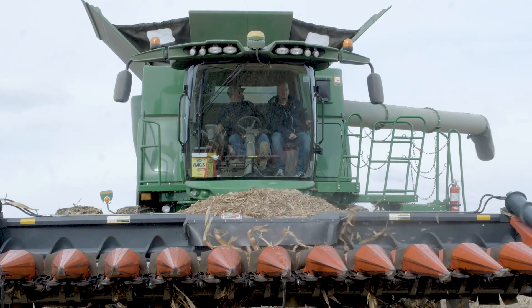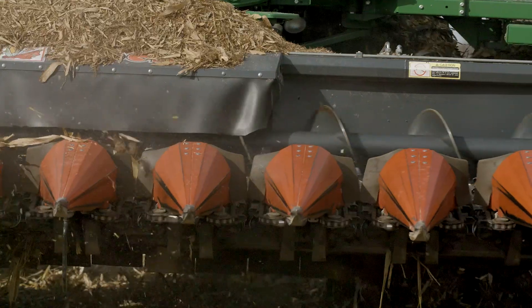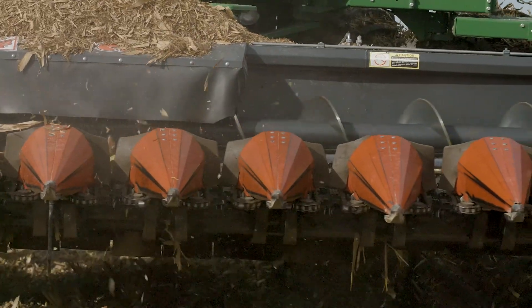A lot of that is due to the extra rainfall we received. This field was actually planted in mid to late May. Surprisingly, the yields I believe are going to be a lot higher as well, because we just didn't have that typical heat stress in July that we normally do. So I'm expecting to see some higher yields and some higher payoffs for the higher populations in both row spacings.